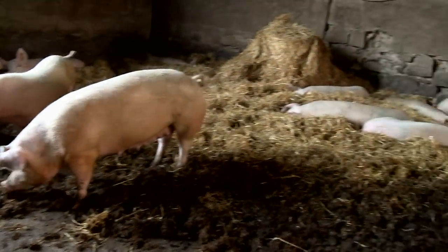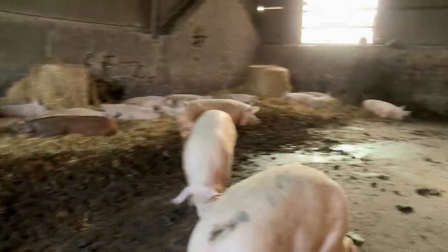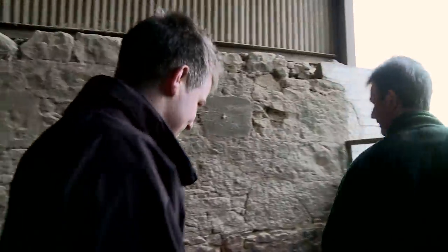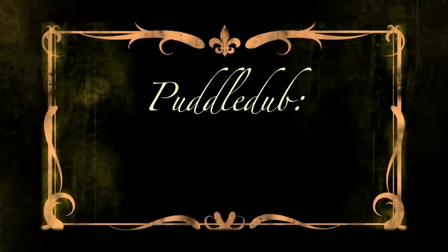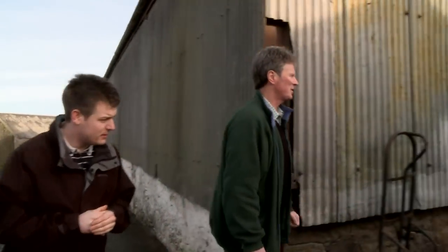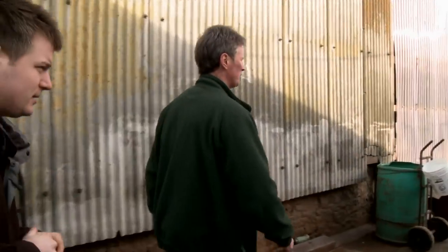You can definitely see Tom they're very well contented — there's plenty of room for them. Come on, we're going to have a look at a few more sows around here and then some growing pigs.